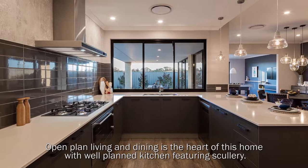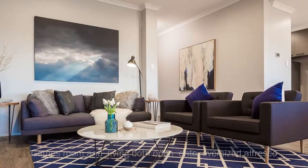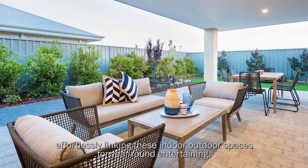Open plan living and dining is the heart of this home, with a well-planned kitchen featuring a scullery. The games room and living room both open out onto an oversized alfresco, effortlessly linking these indoor-outdoor spaces for year-round entertaining.